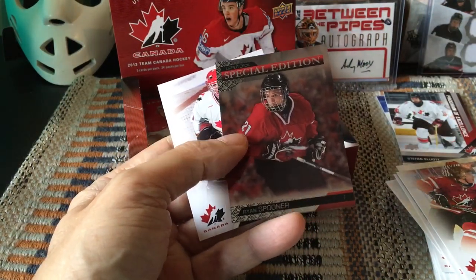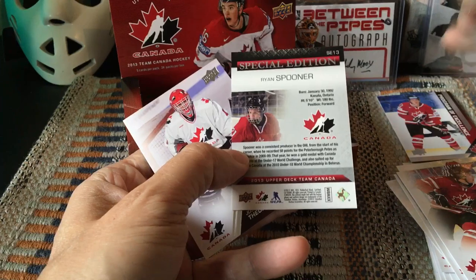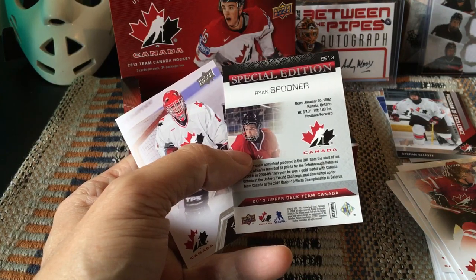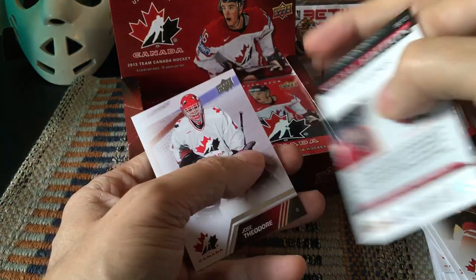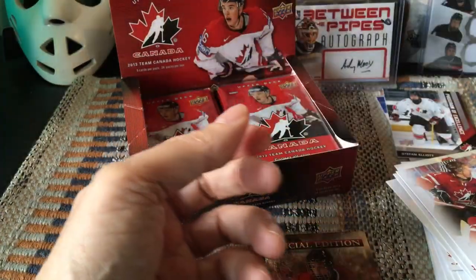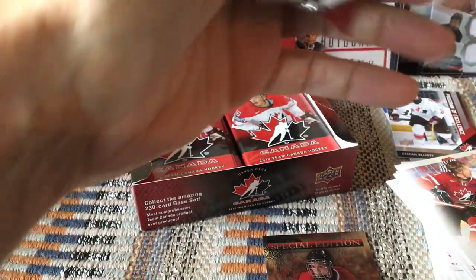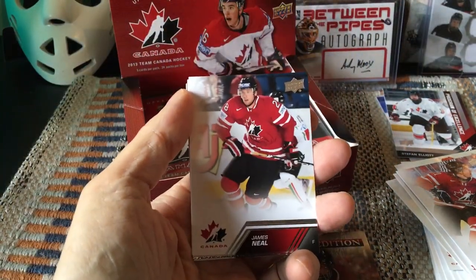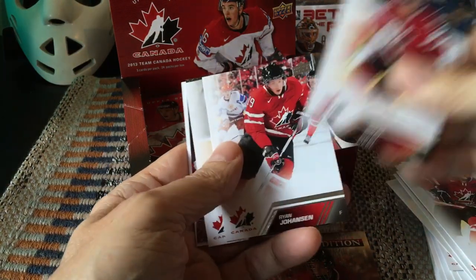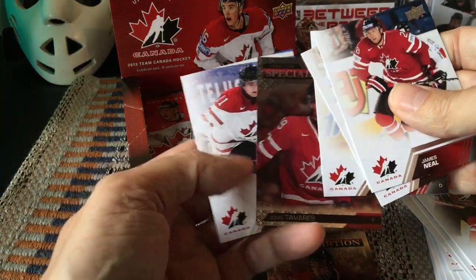Stephen Weiss, Cody Eakin, Stefan Elliott Program of Excellence — and then we have our first Special Edition card. These fall one every six packs, so there should be four. We hit Ryan Spooner. These are really nice — as opposed to the base cards which are an extension of the base set, these foily Special Edition cards have their own checklist. It's SE number 13 and we've got Spooner. There's José Théodore with his Hart Trophy. James Neal, Johansson, Tyler Myers.